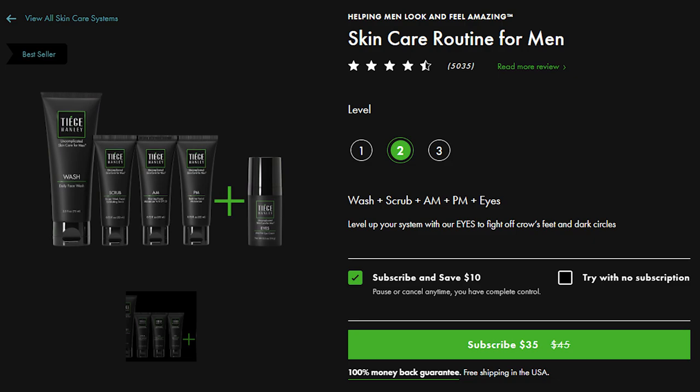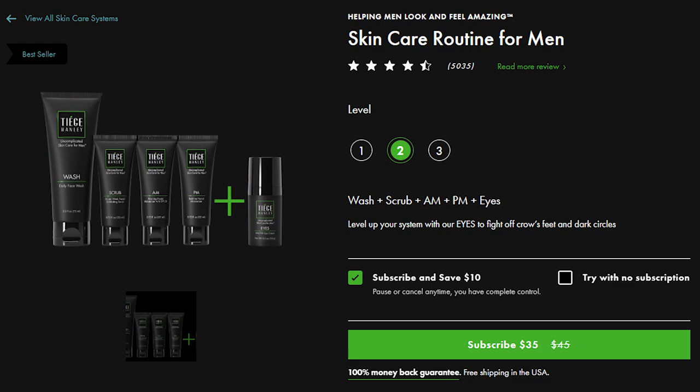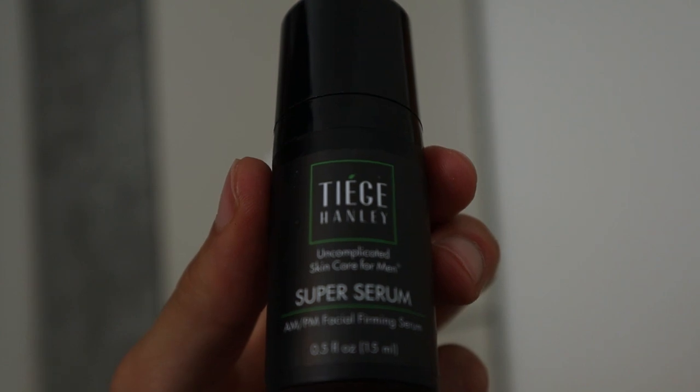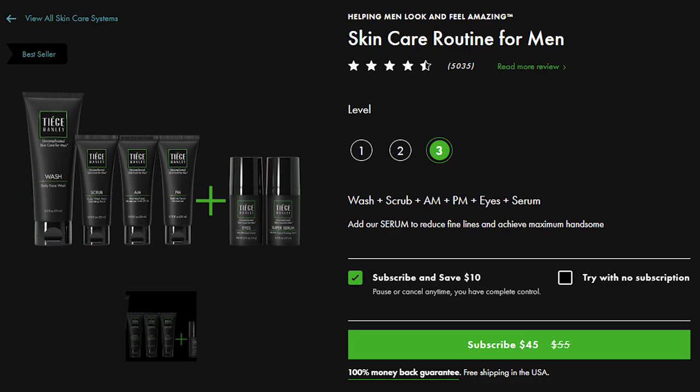They've also got the skincare system level 2, which gives you the AM/PM eye cream. The skincare system level 2 is made to level up your system with the product called Eyes to Fire Off crow's feet and dark circles. The skincare system level 3 is the one that I received and it has all of the other products. But the thing that makes this particular skincare system different than the other levels is the super serum, because this super serum is an AM and PM facial firming serum. They say that if you use this serum, you'll reduce fine lines and achieve maximum handsome.